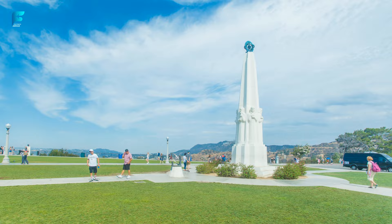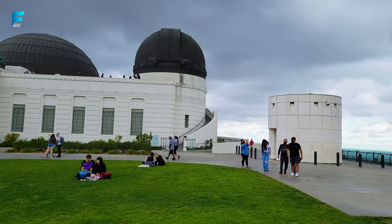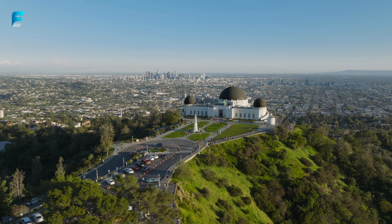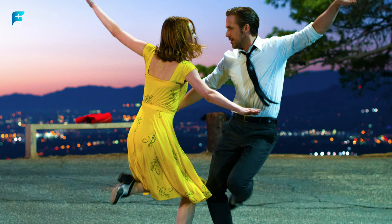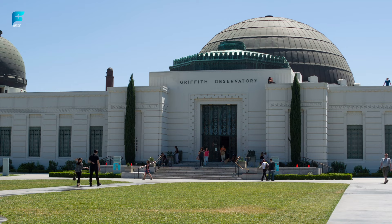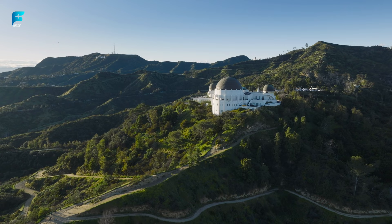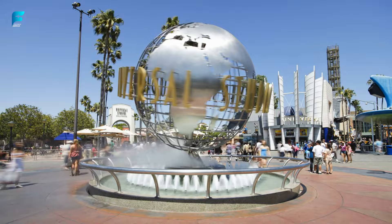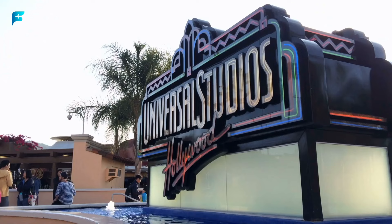Griffith Observatory. This iconic landmark offers amazing views of the Hollywood sign, the city skyline, and the stars. It also has a planetarium, exhibits, and telescopes that are free to use. The Griffith Observatory was featured in many movies and TV shows, such as Rebel Without a Cause, La La Land, The Terminator, and The Simpsons. It was donated to the city by Griffith J. Griffith, who also donated Griffith Park, and it has a Foucault Pendulum that demonstrates the rotation of the Earth.